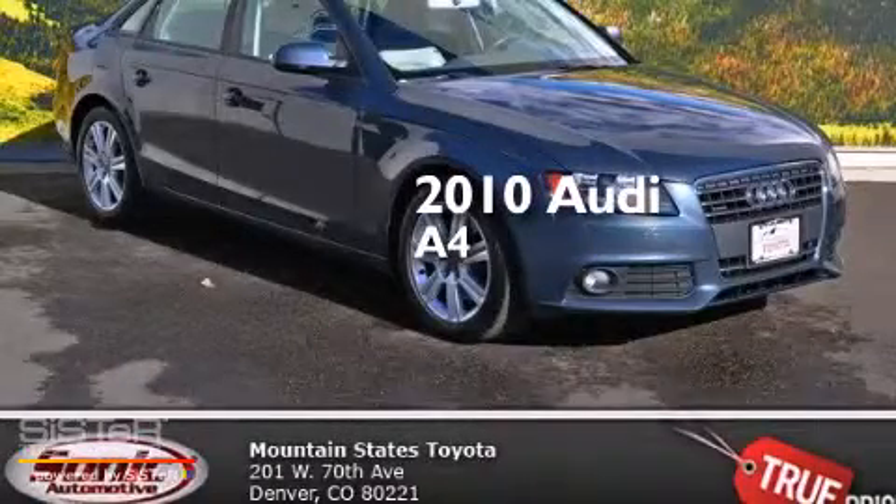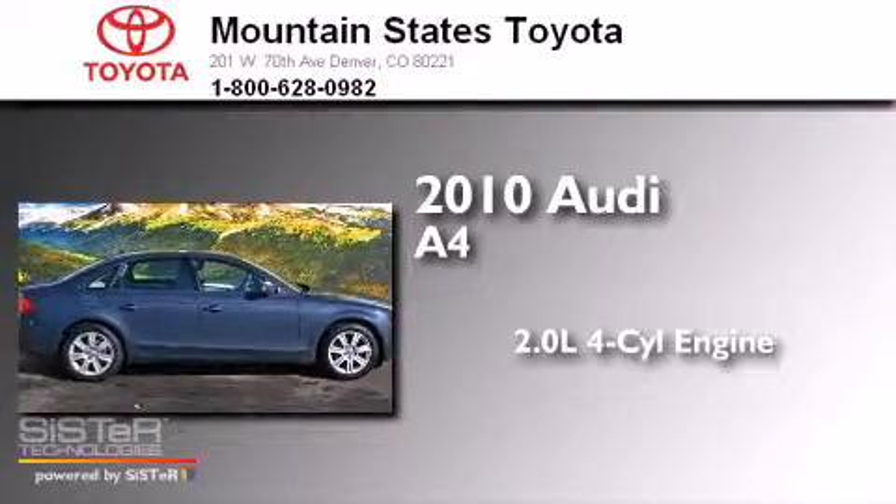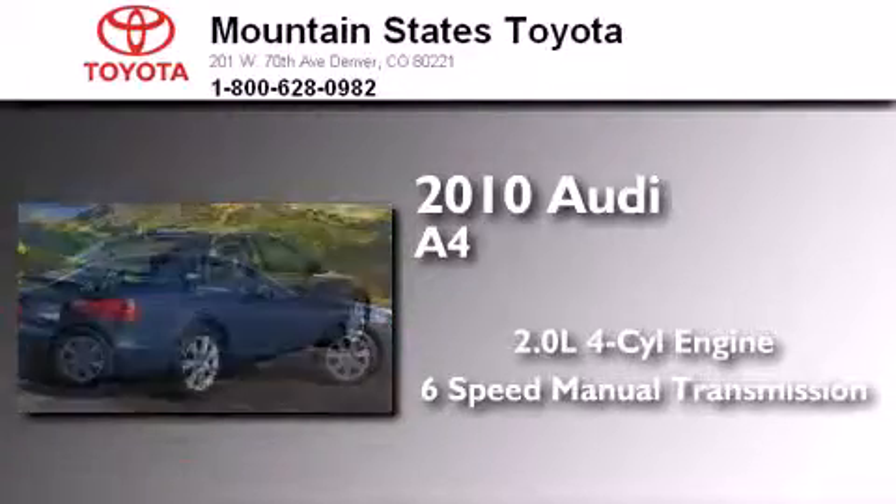This is a 2010 Audi A4. It has a 2.0-liter 4-cylinder engine, a 6-speed manual transmission, and all-wheel drive.